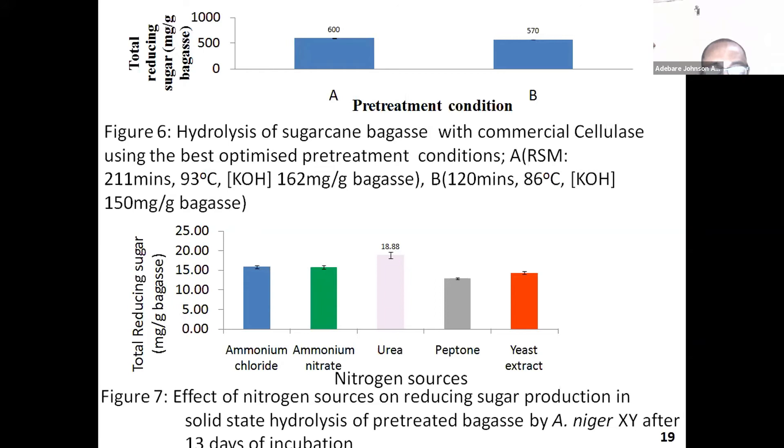In figure seven, based on the earlier experiment on the molds — the filamentous fungi — a particular fungus was chosen, which was Aspergillus niger XY, for hydrolysis. We were looking for a way to use the living molds directly for the process of hydrolysis without purifying the enzymes. Unfortunately, this experiment was not successful, because the highest amount of reducing sugar obtained was just about 19 milligrams per gram, which was very low compared to the first experiment using a commercial cellulase supplied by Novozymes. There was such a huge difference, so we couldn't go ahead with the live fungus. We concentrated on the commercial cellulase for further experiments.